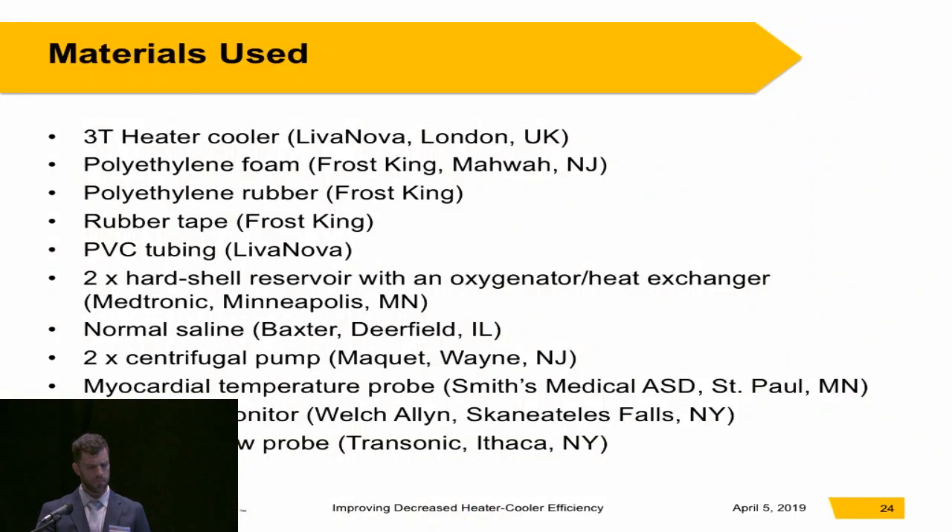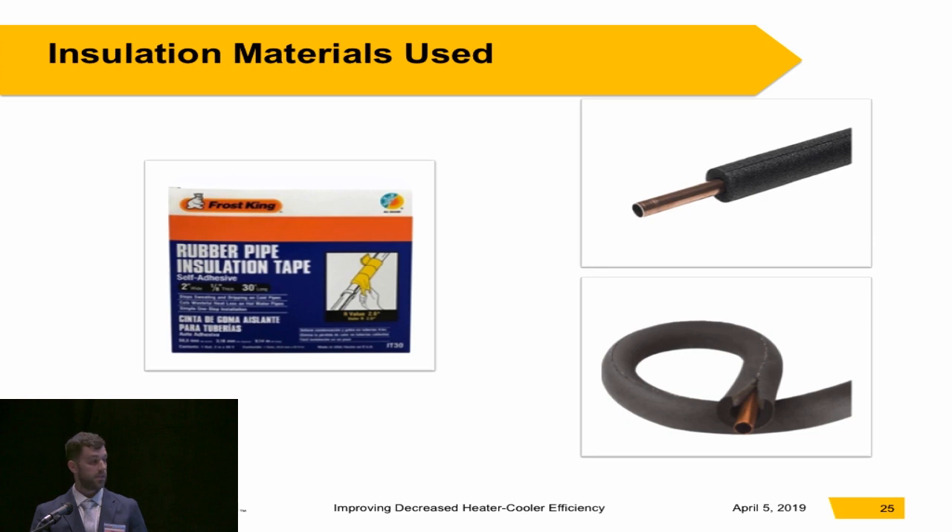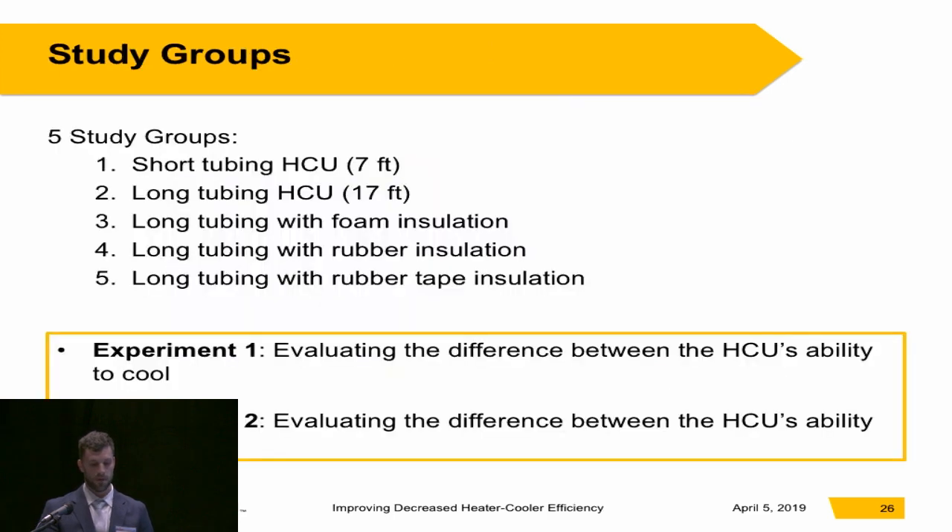For the study design, these are the materials I used. For insulation, I used supplies readily available at basically any hardware store: rubber pipe insulation tape, rubber pipe insulation, and foam pipe insulation — those in colder climates are probably more familiar with these than Floridians. I had five study groups: a short tubing group with heater cooler tubing length of seven feet, a long tubing group with 17-foot water lines, and then the long tubing group with foam, rubber, or rubber tape insulation depending on which condition I was studying.